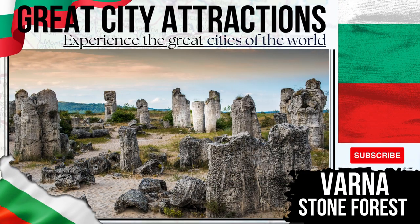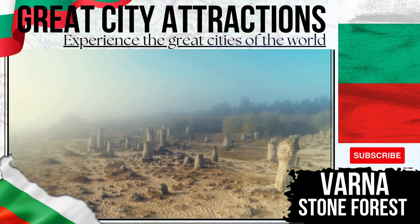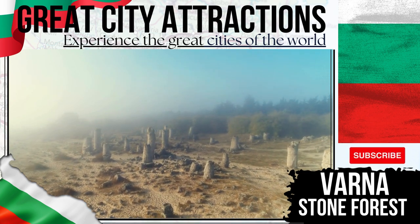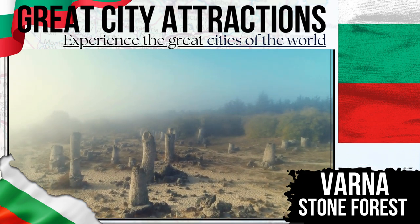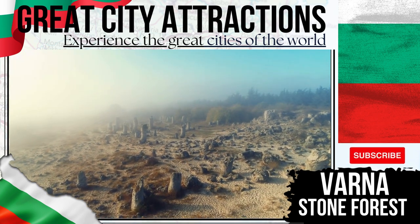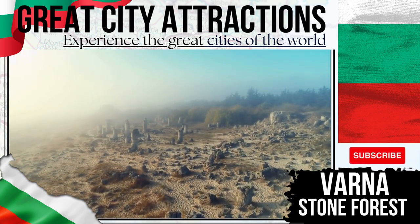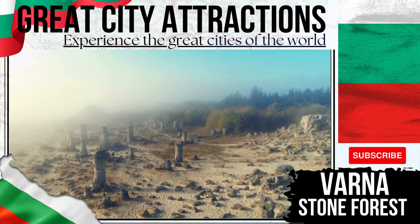Stone Forest — a strange sight that makes a great day trip away from the city of Varna. The Stone Forest's limestone pillars appear almost randomly in a sparse landscape. Some of the clusters here number over 300, with individual columns rising up to six metres high. Scientists are divided as to explanations for their existence.